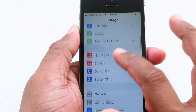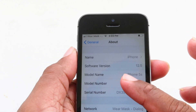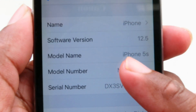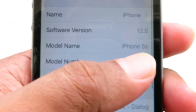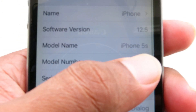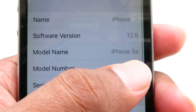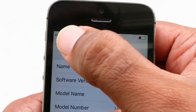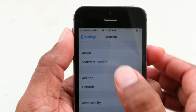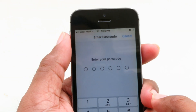First I will show you the current version I'm using. Go to General — I'm using iPhone 5s with iOS 12.5, the latest version. This will be applicable for iPhone 6 as well, including all devices on the iOS 12.5 latest Apple update.